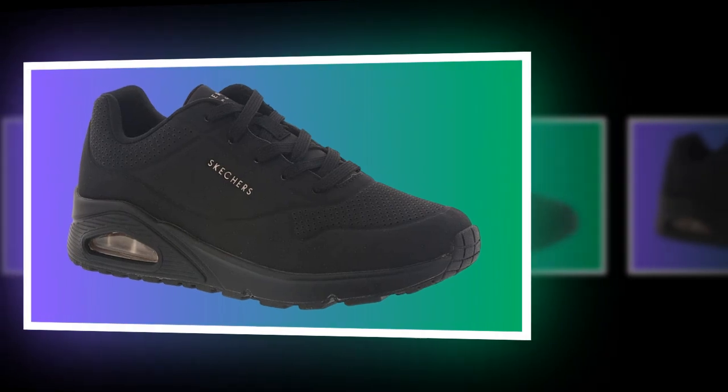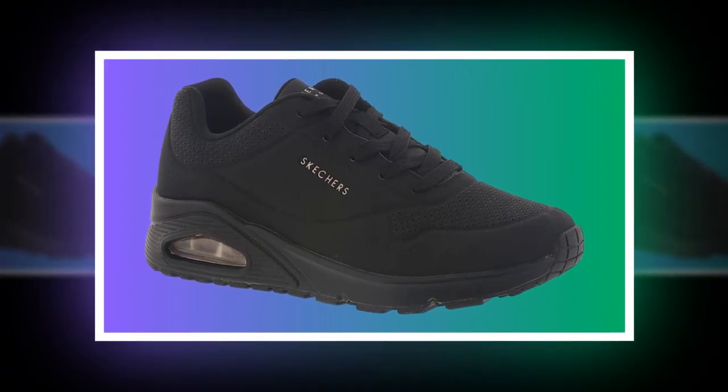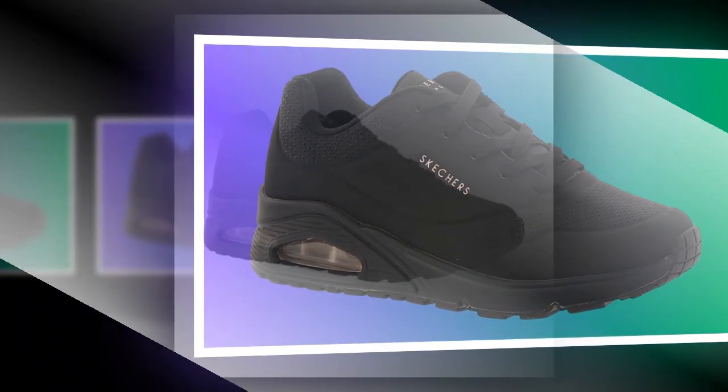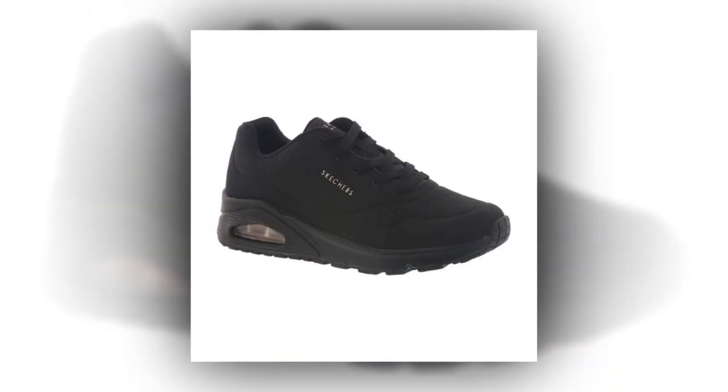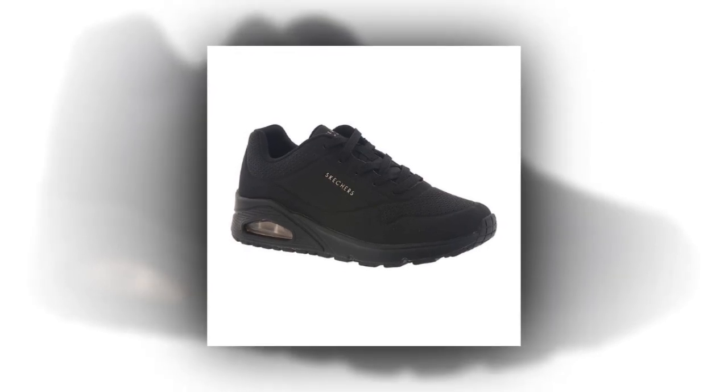So where can you wear these? They're perfect for work, especially for healthcare professionals, retail workers, or anyone in a job that requires standing all day. They're also great for casual outings or even light walks. If you need an all-around reliable shoe, the Skechers UNO is designed to meet those needs.